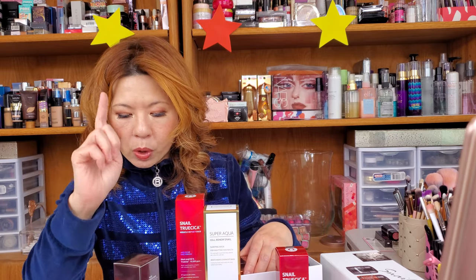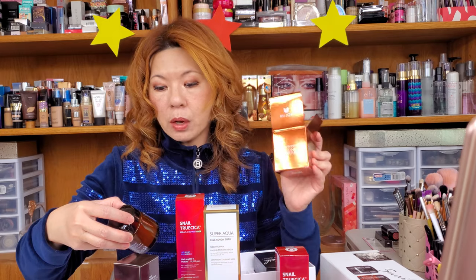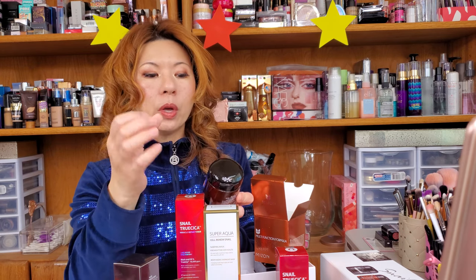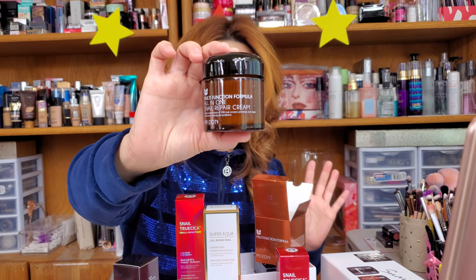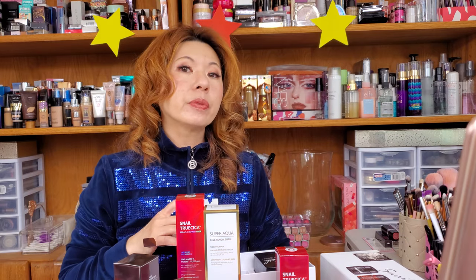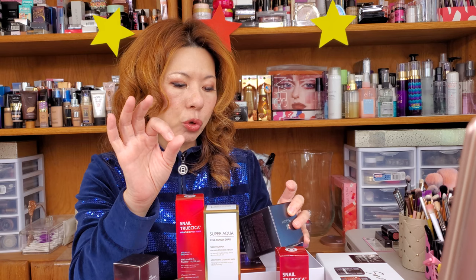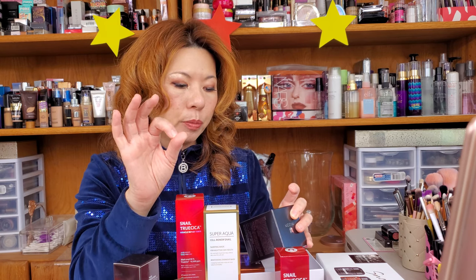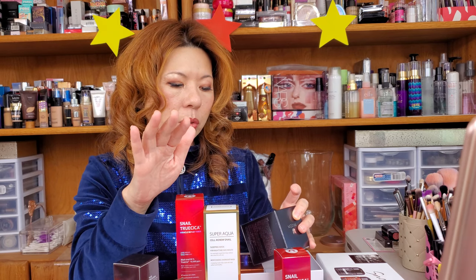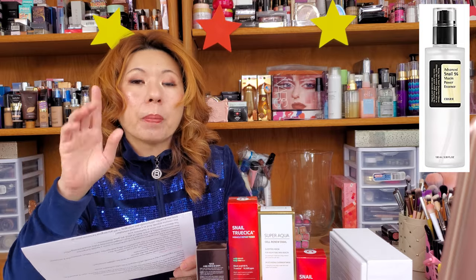This first one is the Mizon All-In-One Snail Repair Cream. It's a big jar with a multi-function formula and a high concentration of 92% snail extract to promote skin repair and effectively resolve skin problems. It's going to last you a very long time, and you can find it on Amazon. Also there is an all-in-one snail cream mixed with 90% black snail mucus filtrate containing plenty of mucin and more than 20 kinds of black plants to take care of overall skin trouble and loosened pores.